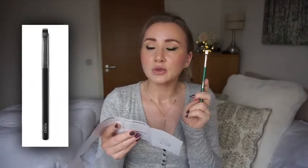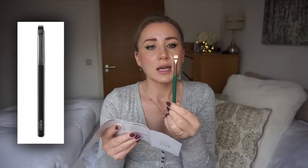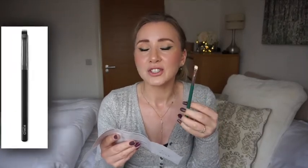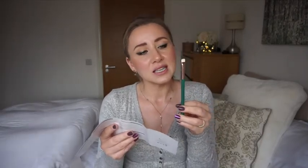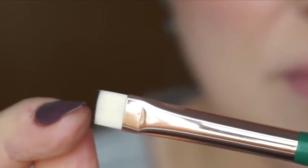I actually have two similar brushes from Kiko - I liked the shape so much that I got a second one so when one is dirty I can use the other. That's how much I like this shape. On this brush I notice a little hair sticking out slightly longer than the others, so I think I'll need to trim that, but hopefully it'll be as good as my Kiko ones.